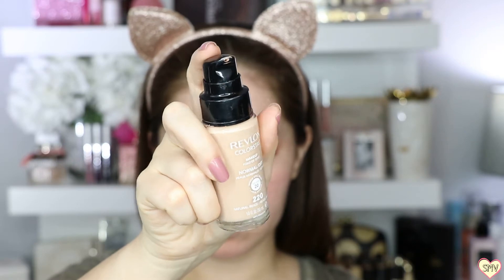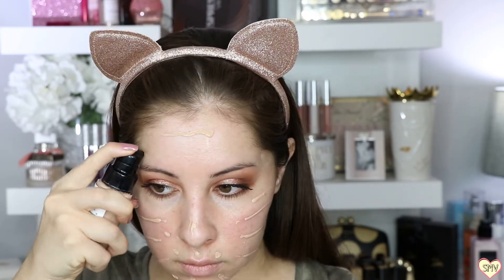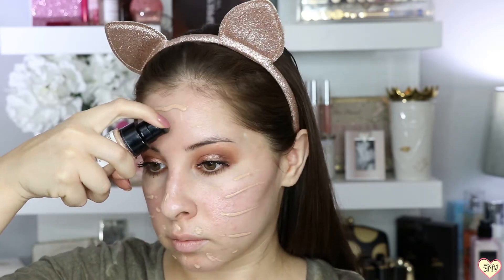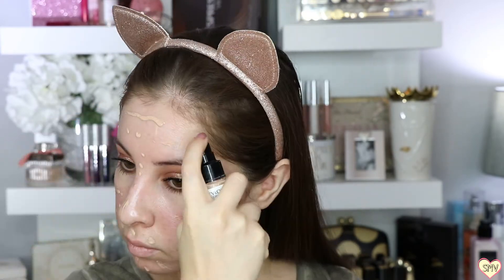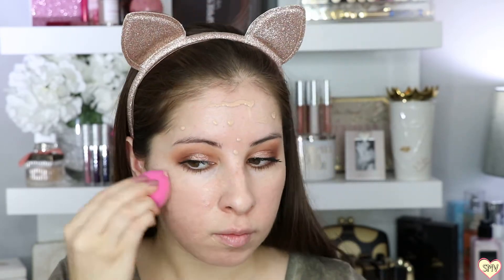This Revlon foundation I've been using for the past two weeks and I will link a video down below on how I was able to get this and other items on sale at CVS for under $8. My shade is Natural Beige 220. Now it's time to blend using a Dampened Beauty Blender.